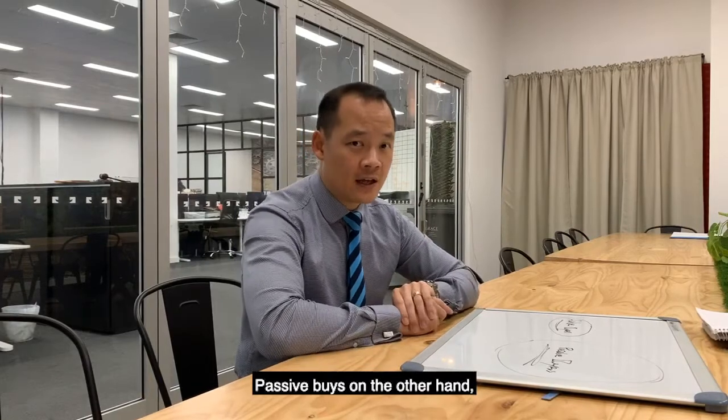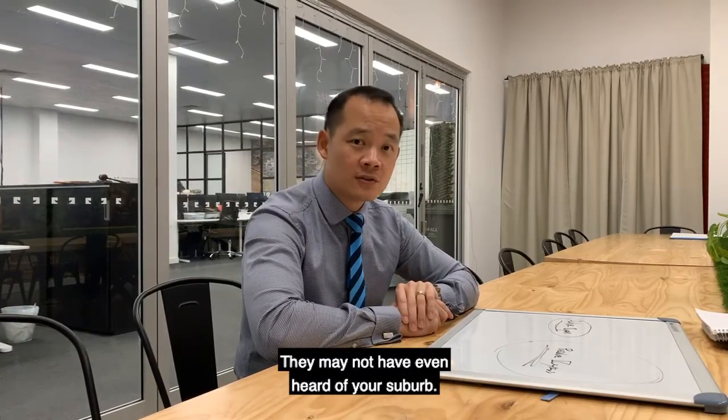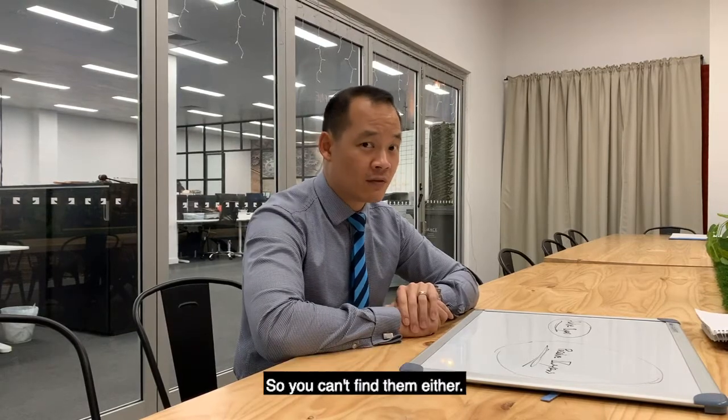Passive buyers, on the other hand, are not actively looking, so you can't really find them. They may not have even heard of your suburb, so you can't find them either.